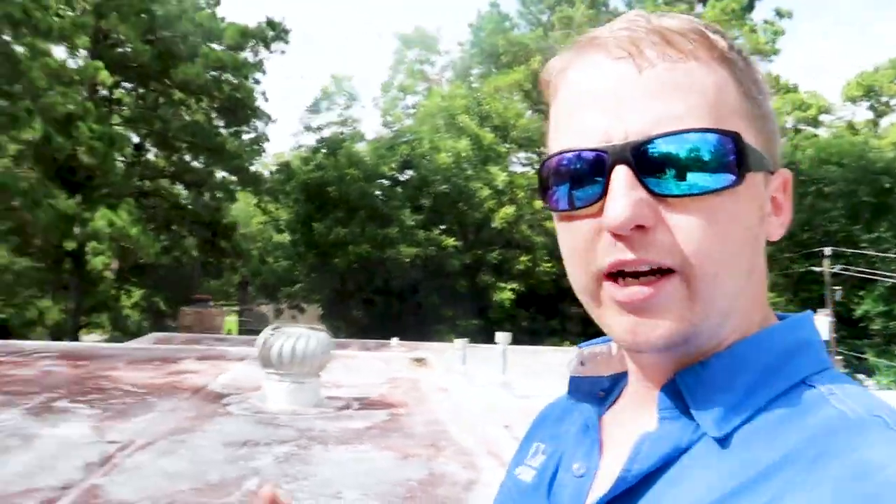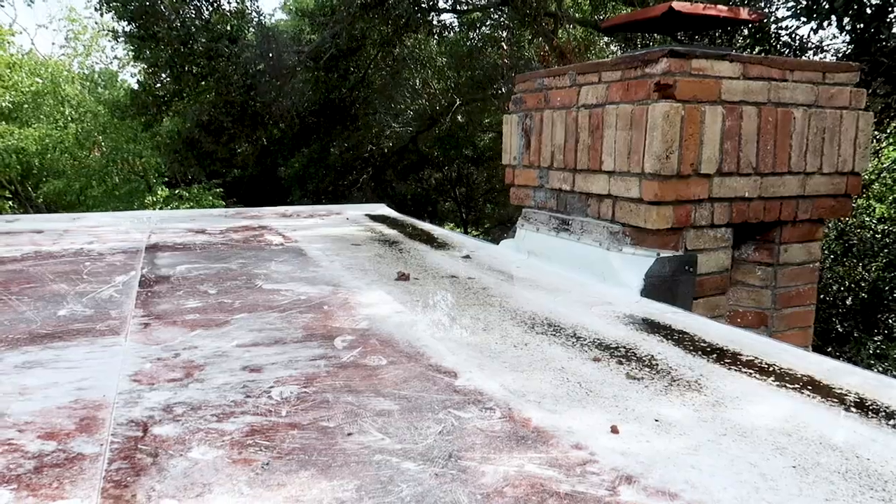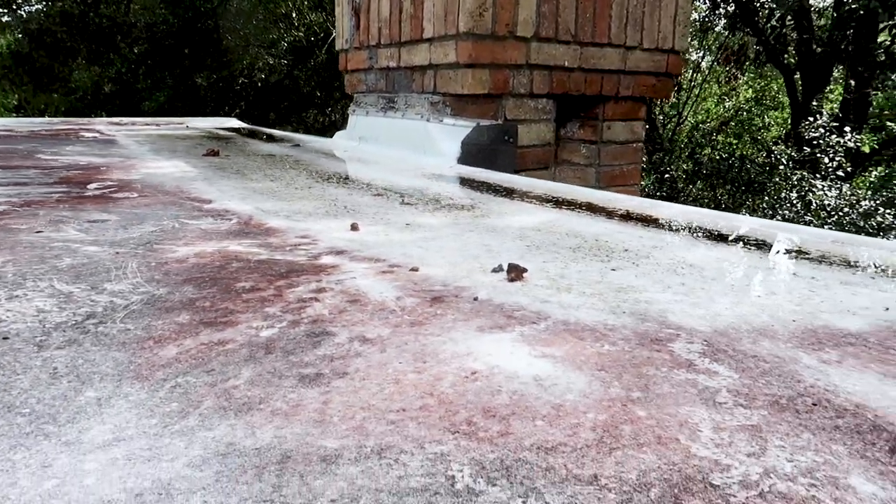On this poly membrane type roof, you are allowed a little standing water, but whenever it starts to get excessive or you can see continuous amounts of water that aren't evaporating within a 12-hour period, that's when you're running into issues. Right here behind the chimney area, you can see it is holding quite a bit of water, and that's not going to evaporate in a fair amount of time.